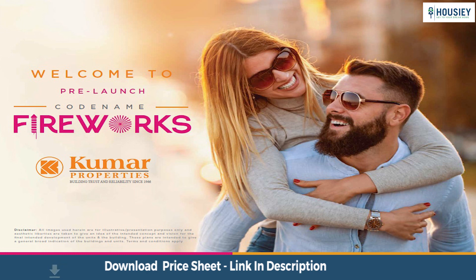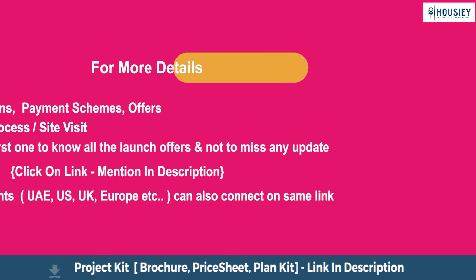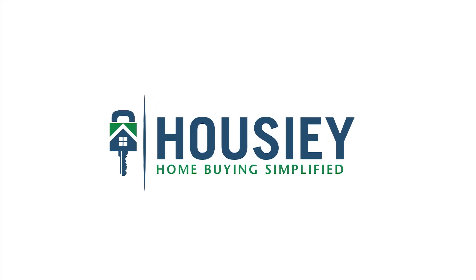So everyone, this was the teaser of Kumar Property's newly launched project, Codename Fireworks, located in Harapsar, Pune. If you liked this video and want to watch more such new launch project teaser videos, subscribe to our channel, Howzee.